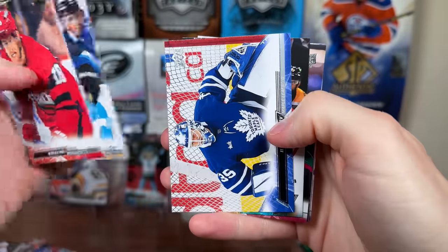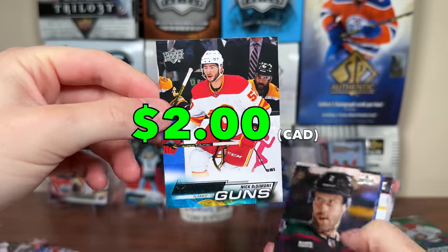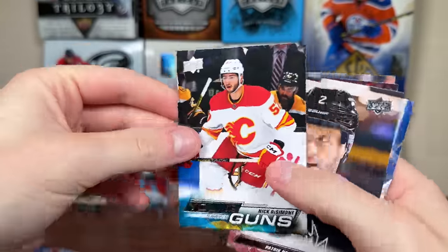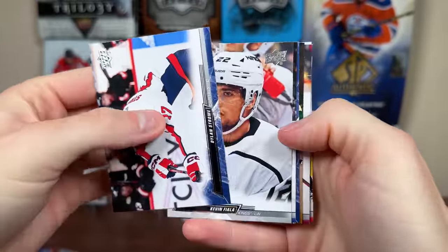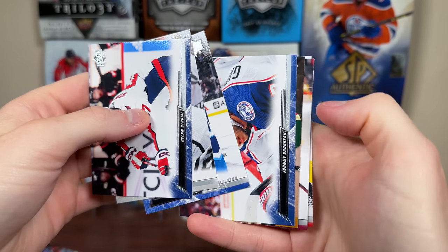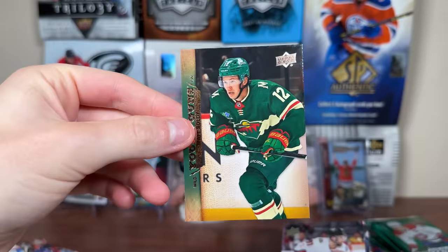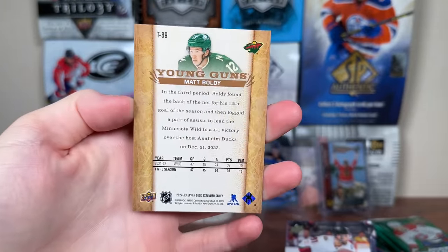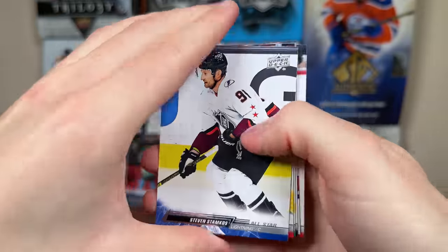Oh, we got another Young Guns — Nick DeSimone, Young Guns. He's a depth defenseman for sure. I might try Series 1 — it's probably the best. Oh, we got 07-08 Young Guns here. Looks like it's Boldy — Matt Boldy, 07-08 Retro Young Guns. I'm a big fan because I like the 07-08 Young Guns; nostalgic for me. Retro Young Guns don't go for a whole lot, but there's Matt Boldy.